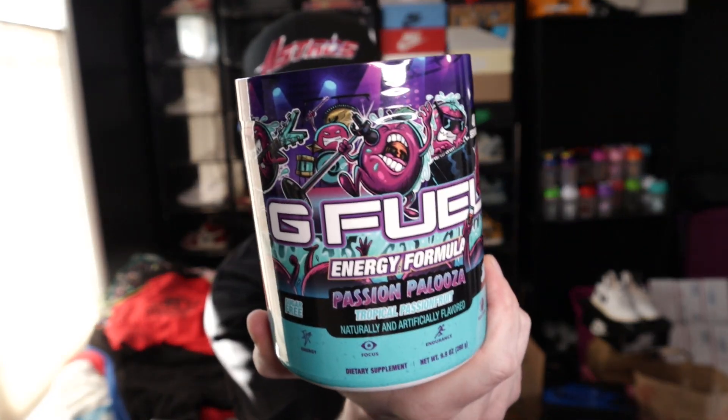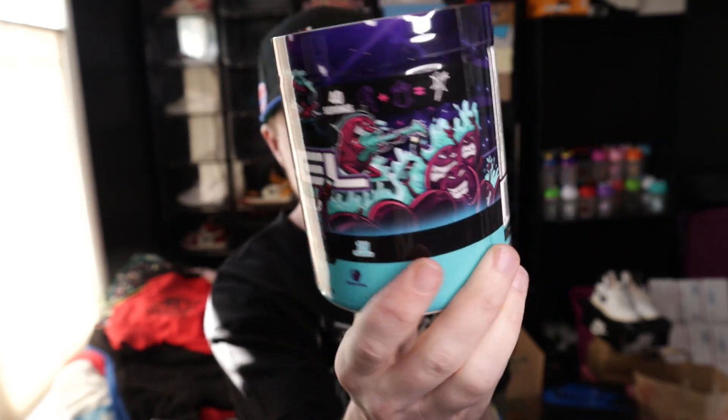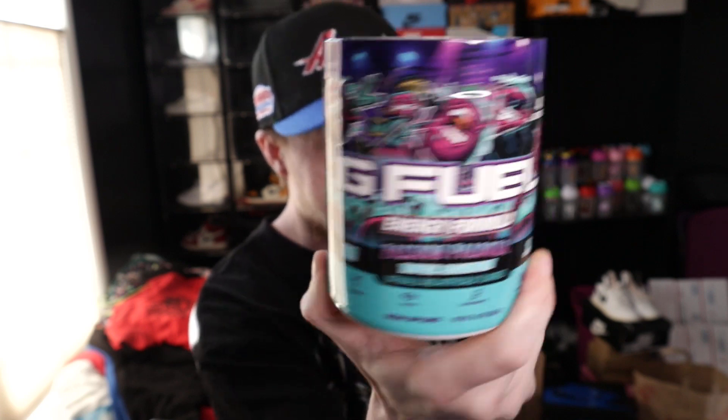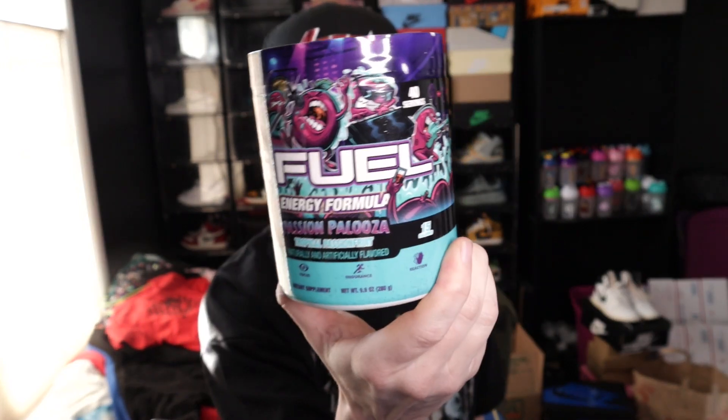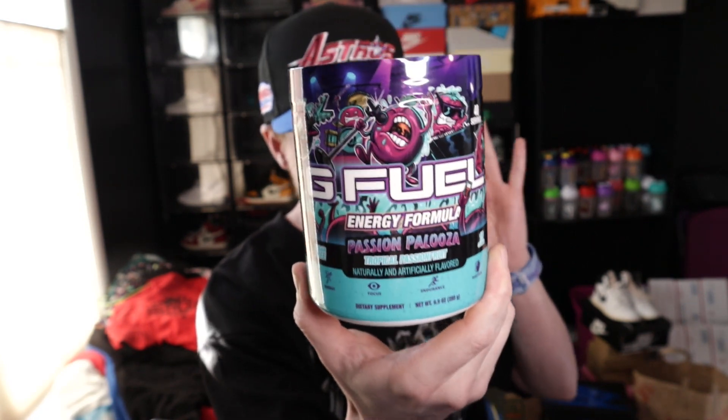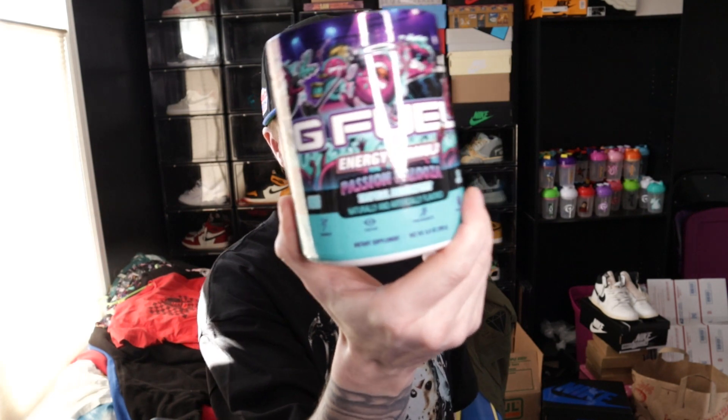I got this yesterday. I immediately opened it and I looked at the tub art and I gotta say, I love this tub art. It is so fun and I love the colors — the colors are sick. This kind of reminds me of the Hornets colorway, yeah, the Charlotte Hornets, but also the G Fuel Hornet colorway.